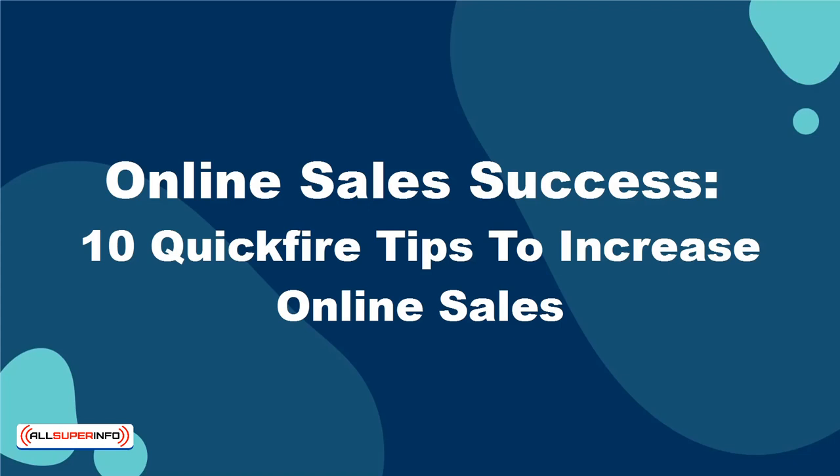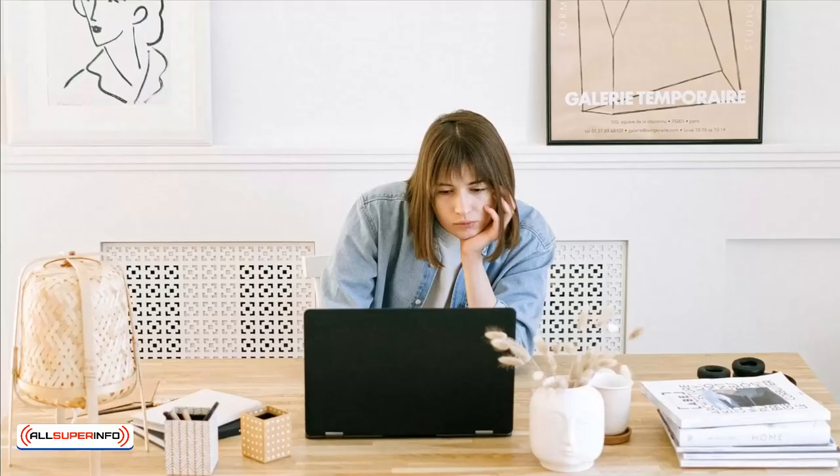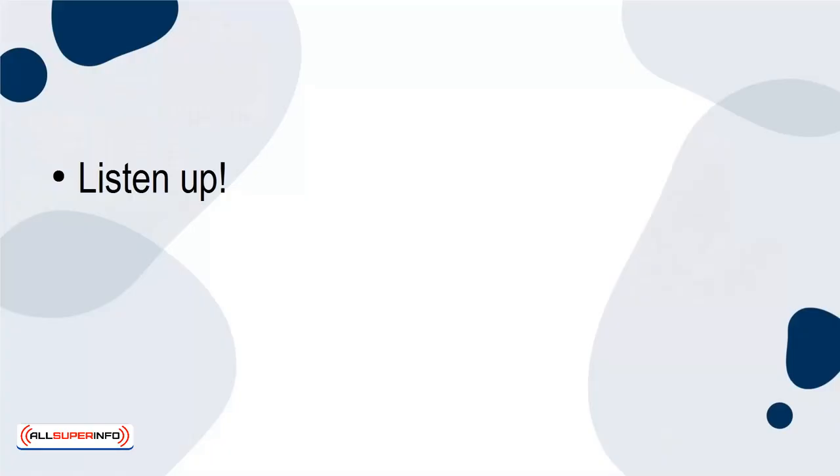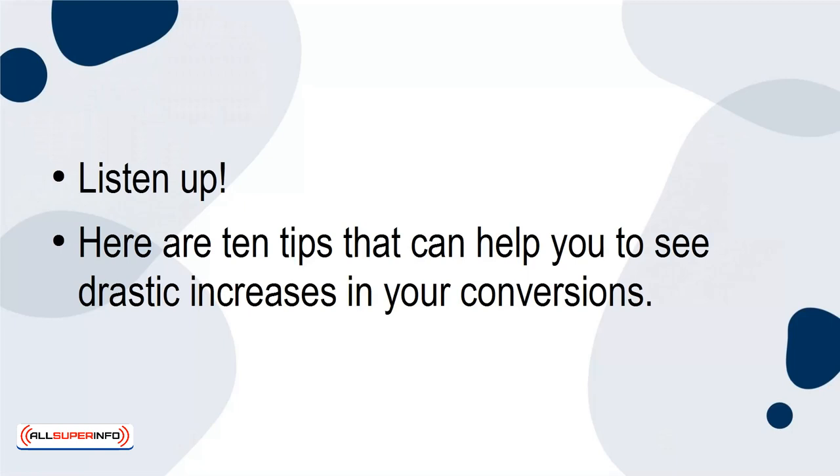10 Quick-Fire Tips to Increase Online Sales. Not seeing the sales you'd like to online? Seeing sales but wish they were even higher? Listen up! Here are 10 tips that can help you to see dramatic increases in your conversions.